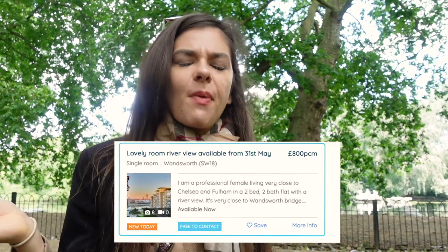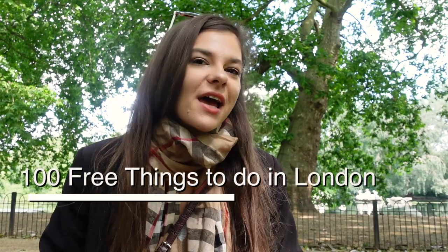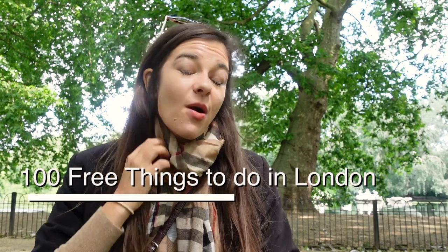London is very well known for how expensive it is. For instance, it's okay to spend 700 pounds for a single room or four or five quid just for a coffee in central. However, what I actually love about this city is the tons of free things that you can do, and this is why in today's video I'm going to share with you a hundred free things to do in London. I'll show you 20 in the video and the other 80 will be in the PDF file linked in the description below. You can download it and tick the ones you have done.